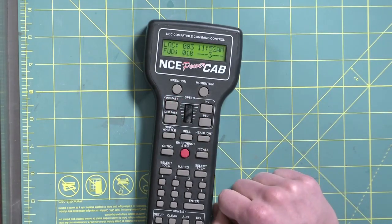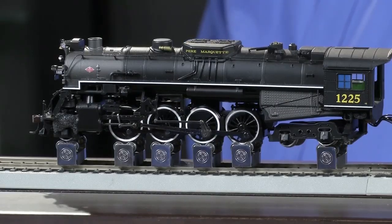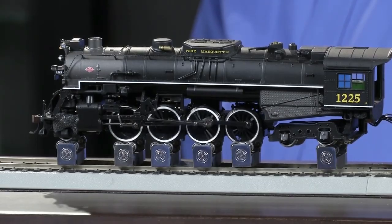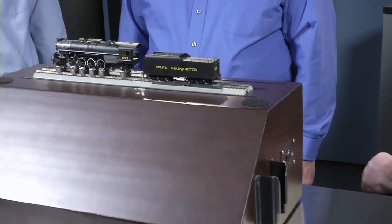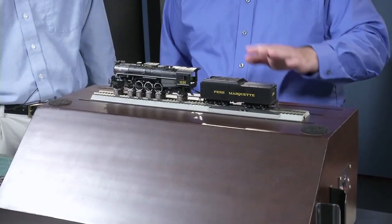So John, why don't you take us up to about speed step 10. Now we're using an NCE Power Cab here for our demonstration as our command station. So when I unplug this, the track will be dead — no power on the track now. As you can see, the sound lasted several seconds and the motor actually went for about five or six seconds.